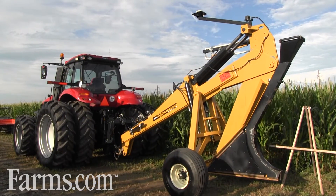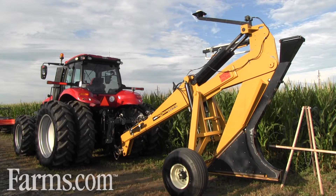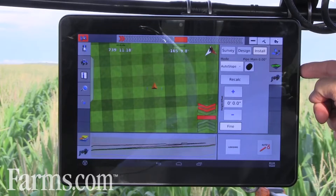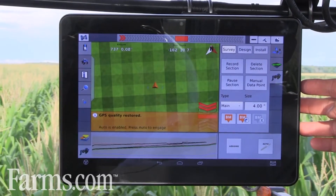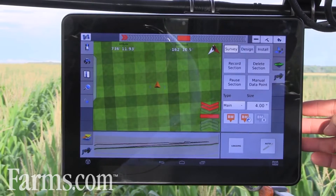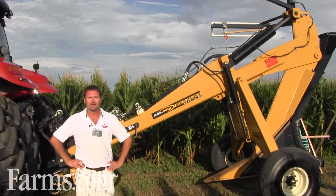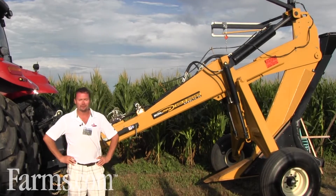Today we're standing in front of our Soilmax tile plow combined with our friends at Trimble water management. In this application we'll use a Trimble XCN monitor with a Trimble modem on the CanNet VRS modem in Ontario on the cellular network, and we can be plus or minus one millimeter accurate in your field.